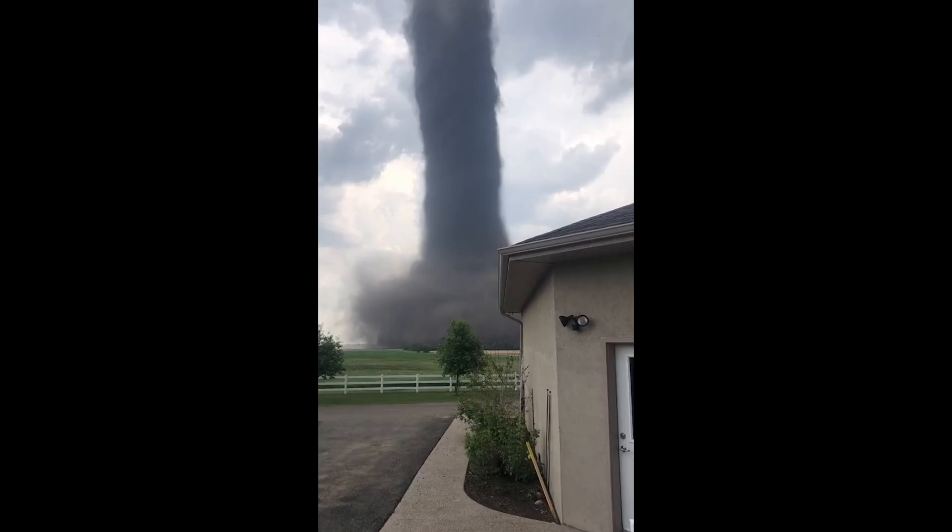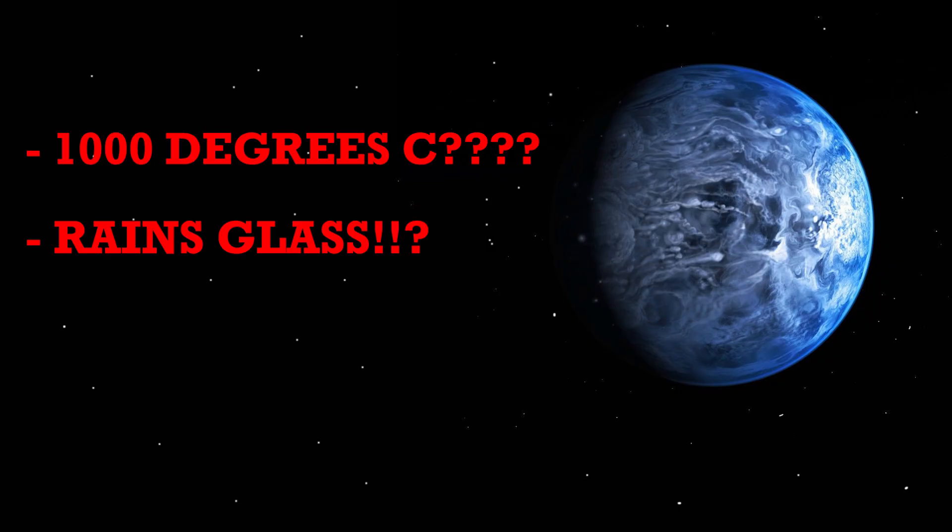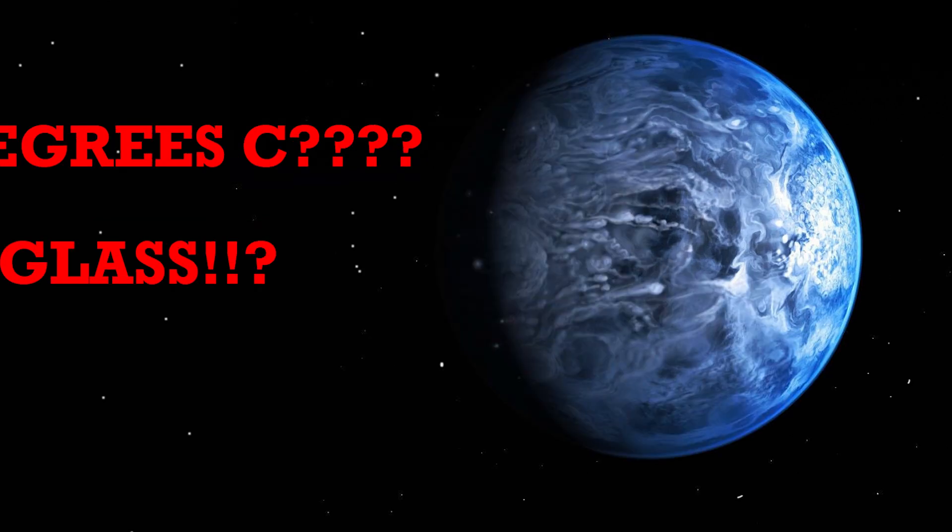It rains glass sideways due to the 5,000 mile per hour winds. Imagine a tornado full of shards of glass — that's death by more than a thousand cuts. It's a thousand degrees and it rains glass sideways. It's a beautiful planet, but if you found yourself here, it's no different from stepping into a blender. This video started as being about insane exoplanets, but space across the board is terrifying.